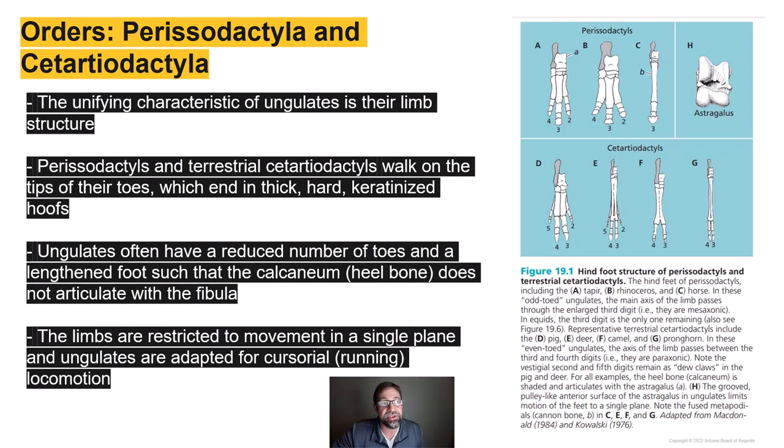The unifying characteristic of ungulates is truly their limb structure. Both Perissodactyls and terrestrial Cetartiodactyls walk on the tips of their toes, which end in thick, hard, keratinized hooves — composed of the protein keratin — like you can see here in this horse. Ungulates have reduced toes across the board; here are the odd-toed ungulates, and here are the even-toed ungulates on the bottom. F is a camel, G is a pronghorn.